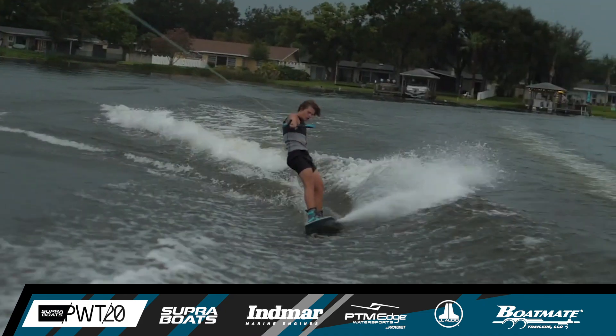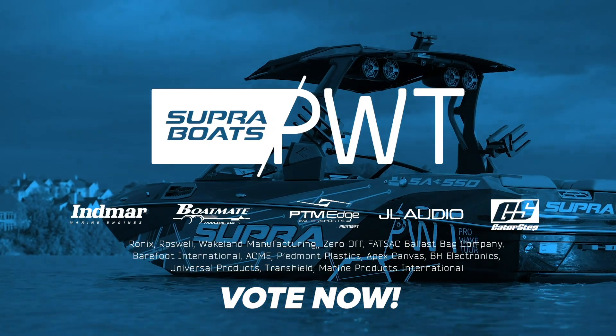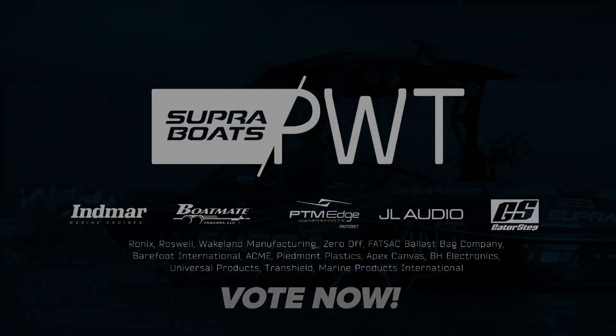Now remember to vote for your favorite rider of the finals, and check out full results at ProWakeboardTour.com.